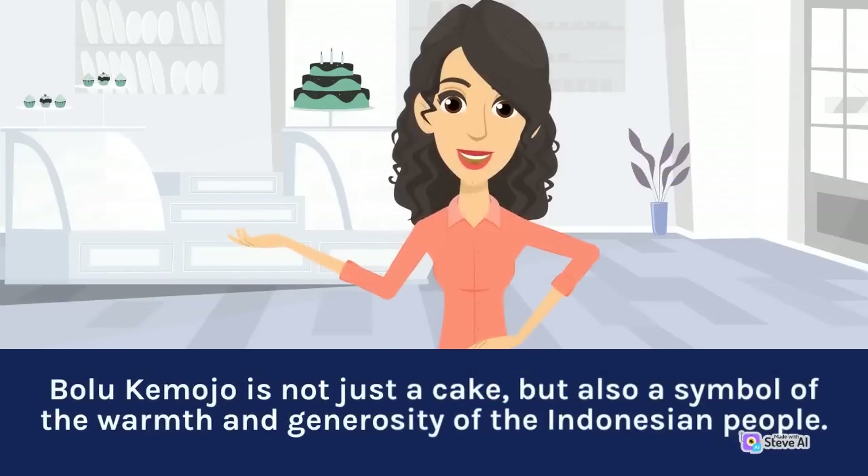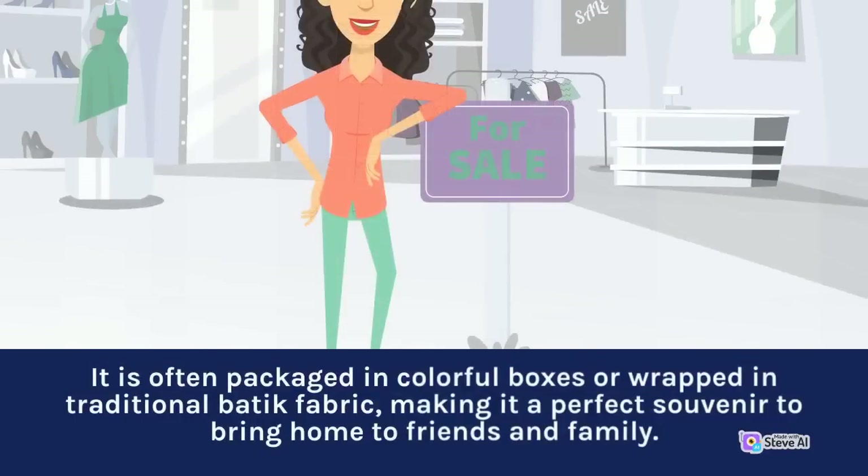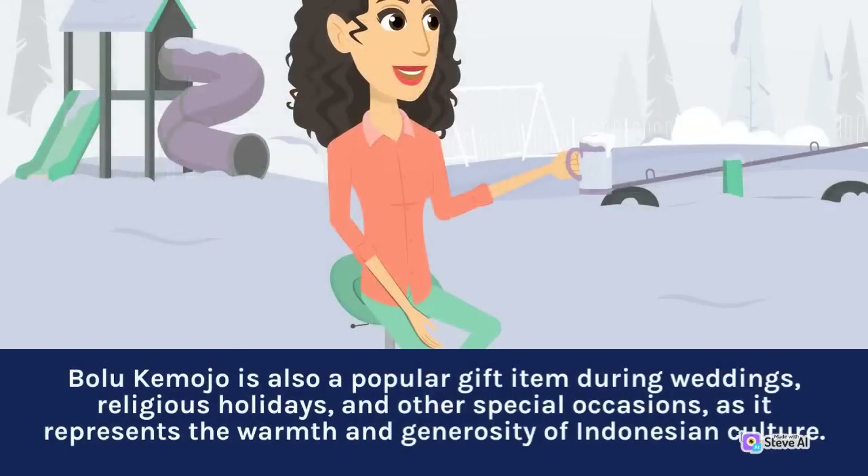Bolu Kemojo is a symbol of the warmth and generosity of the Indonesian people. In recent years, it has also become a popular souvenir and gift item for tourists visiting Indonesia, often packaged in colorful boxes or wrapped in traditional batik fabric. Bolu Kemojo is also a popular gift item during weddings, religious holidays, and other special occasions, as it represents the warmth and generosity of Indonesian culture.